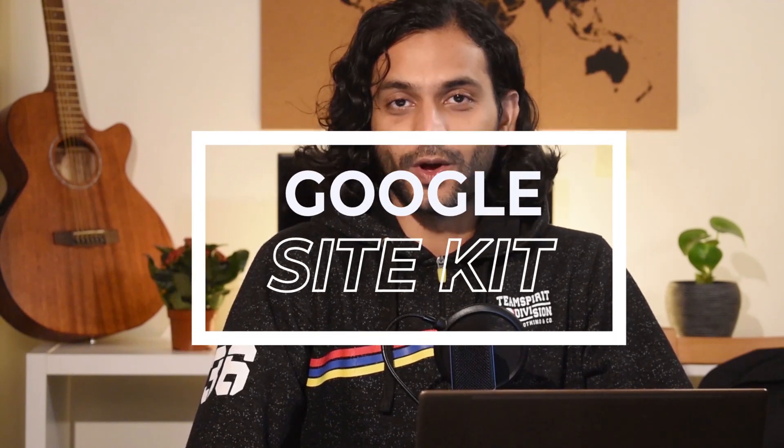Today's video is very special because I'm going to explain Google Site Kit. If you run an online business or website, you know how important it is to be friendly with Google. Google created Site Kit to make your website or online business more successful. Google Site Kit is the official WordPress plugin by Google, which helps you manage your website when it comes to interacting with all Google products.